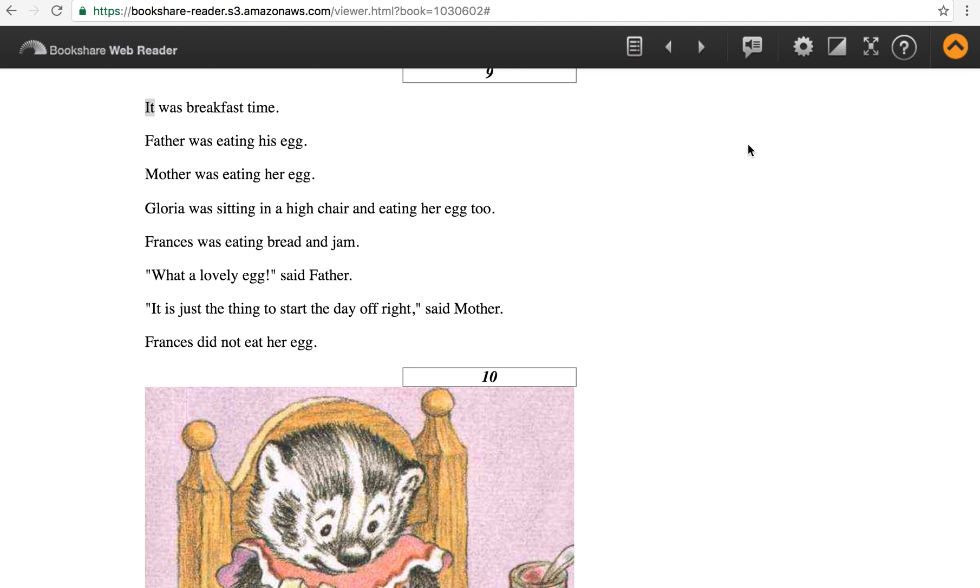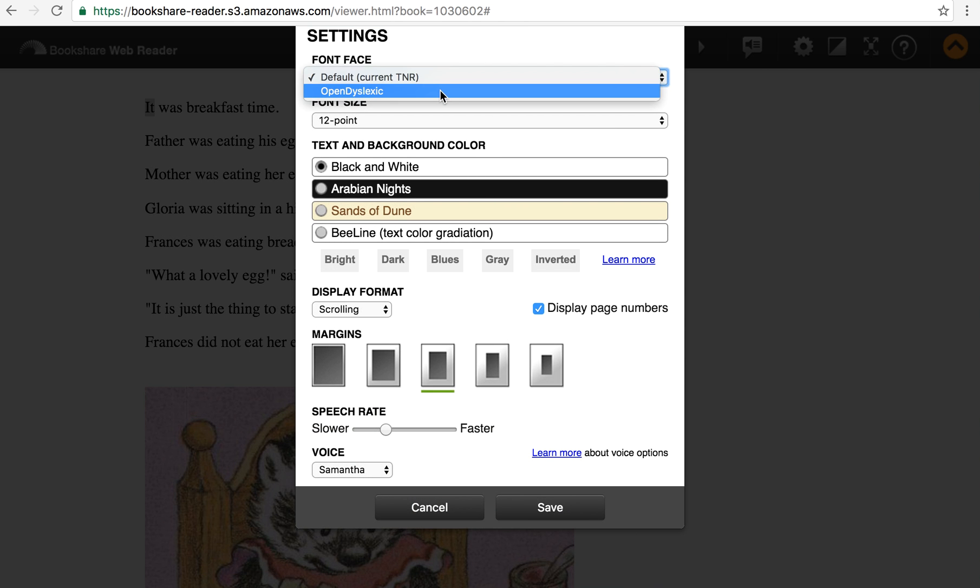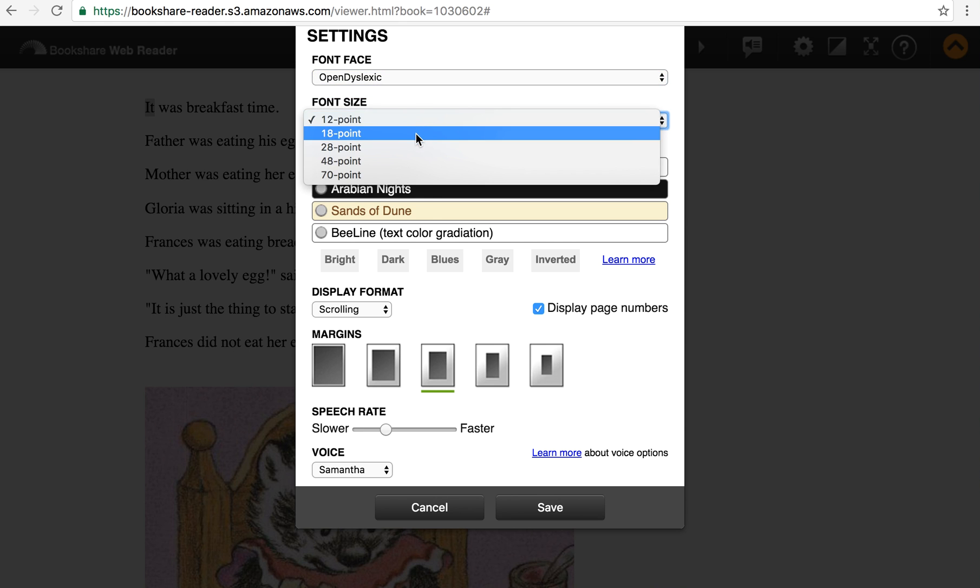So that gives you an idea of the text-to-speech voices and the word-level highlighting. There are several text and speech options that I can change in the settings pane. Let's choose the open dyslexic font and make it slightly larger.